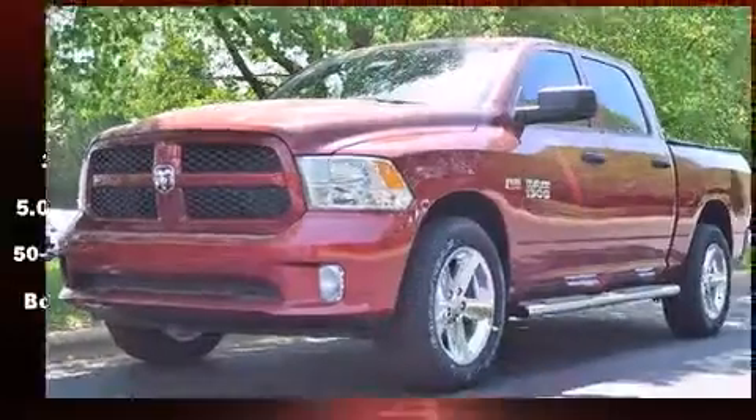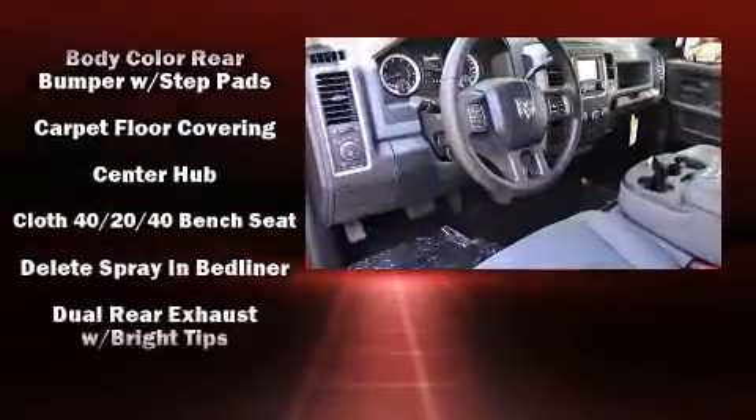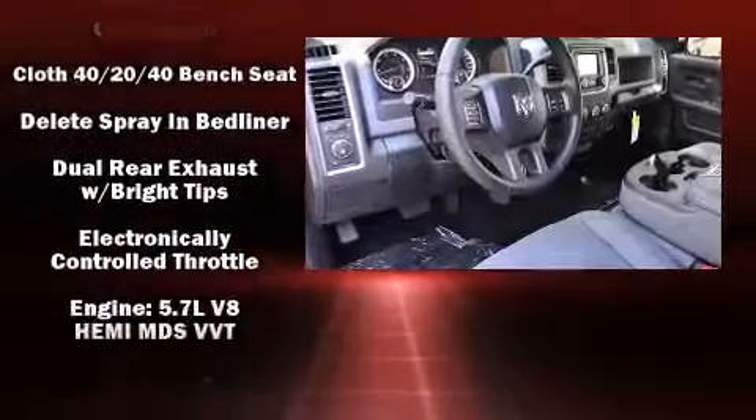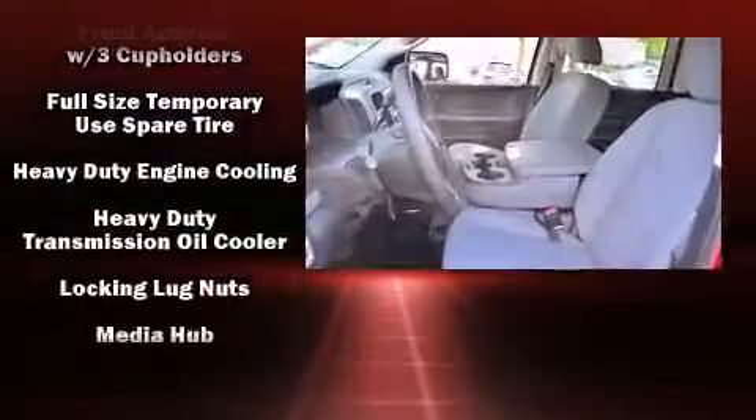Comfort and convenience were prioritized within, evidenced by amenities such as delay off headlights, variably intermittent wipers, a rear step bumper, a front bench seat, a trailer hitch, and one-touch window functionality.